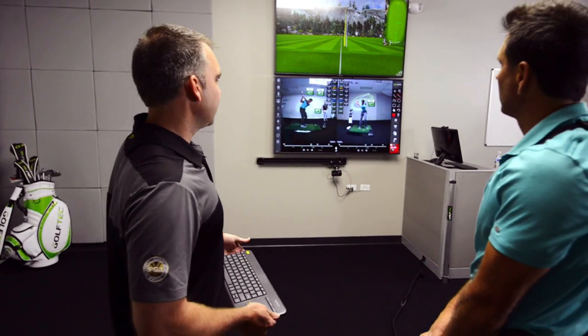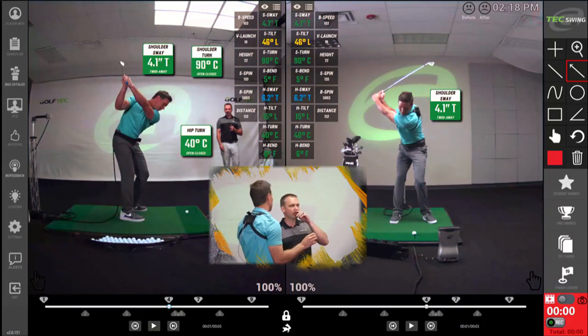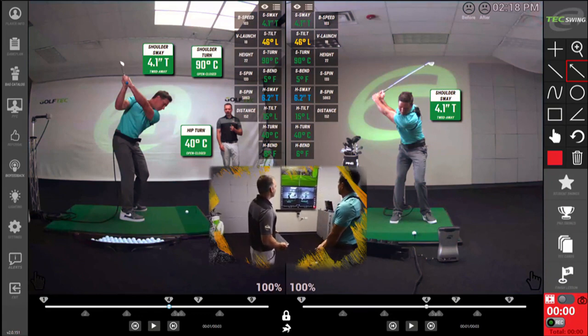You don't have to change it — it's more just to recognize that's what you do. The tour average for hip sway and shoulder sway is about four inches — basically the same, 3.9. It doesn't mean that's what you have to do. But is there any part of my swing you'd say is starting to get outside those ranges? Not much.